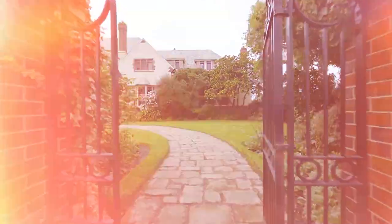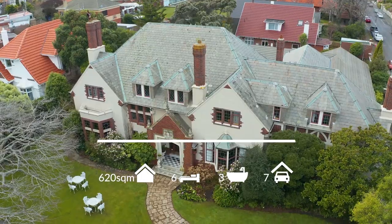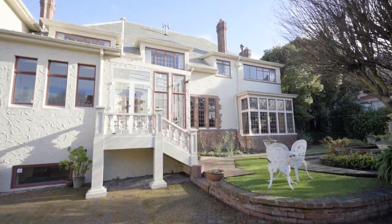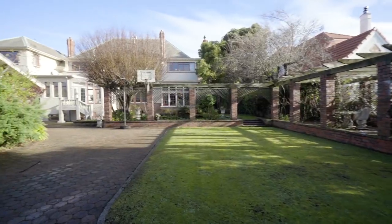Hidden behind the brick wall at 169 Forbury Road, St. Clair is where you'll find your family's spectacular home with ample off-street parking and well-established gardens and lawns. Set on a generous 1,939 square metres encompassing individual entertaining areas.